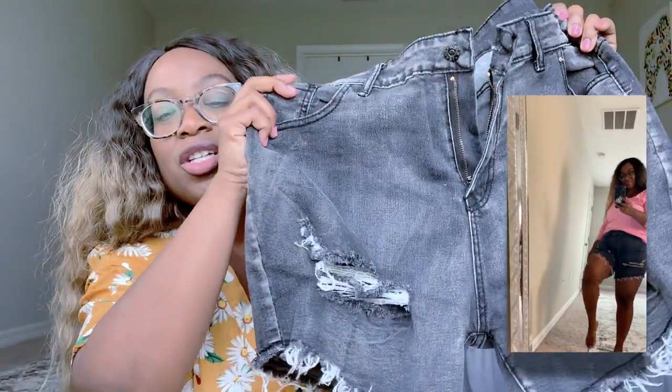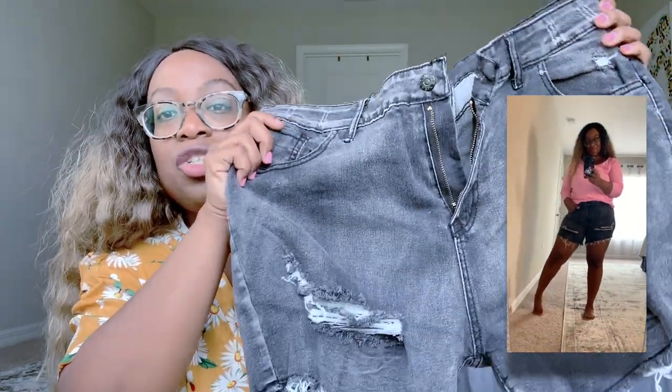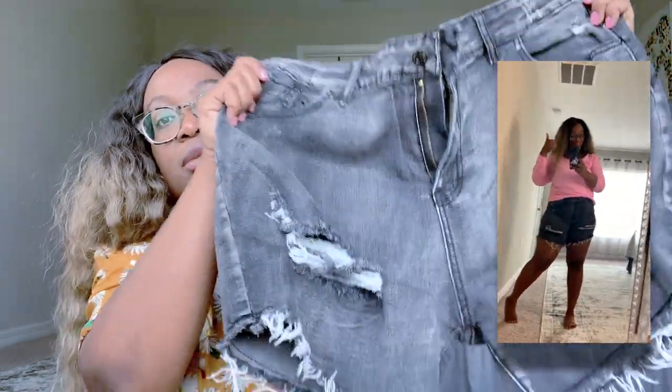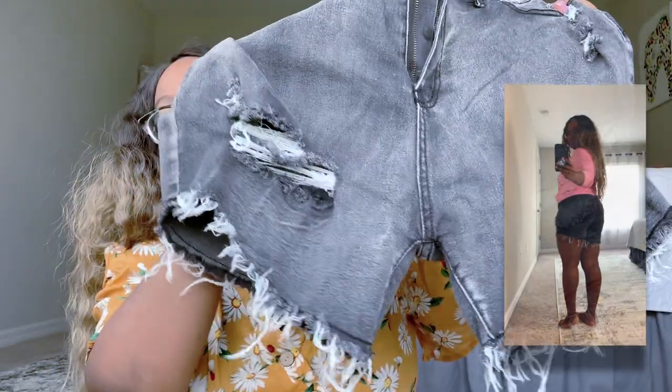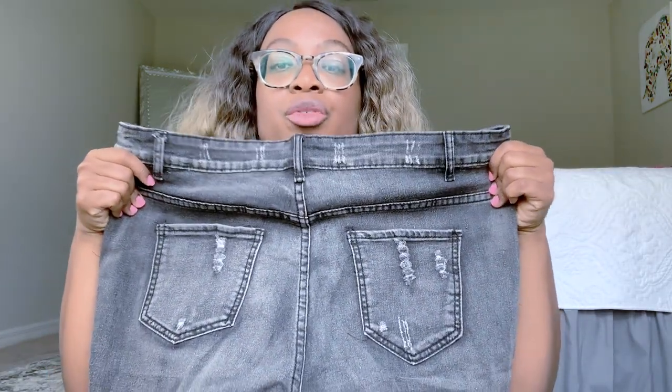They flatten out my tummy. I love the distressing — it's not too much. I don't like a lot of distressing; sometimes that looks cheap, and it can look really cheap if it's done wrong. The distressing is perfect. I also like how it's kind of distressed here as well. These are the back and these shorts are bomb.